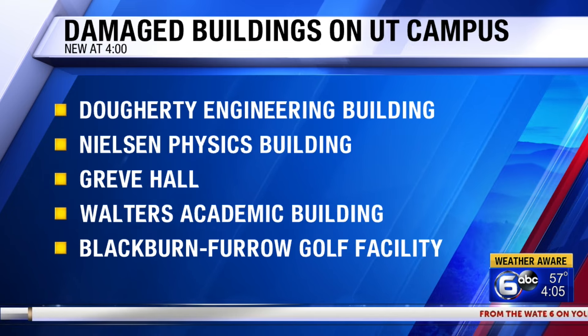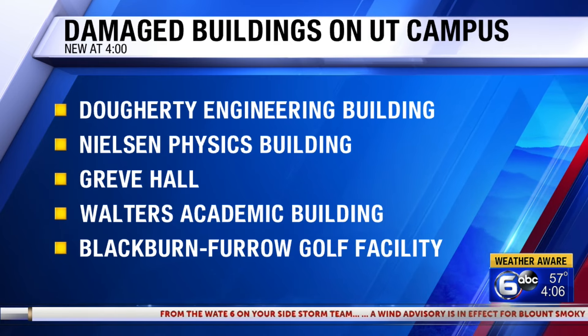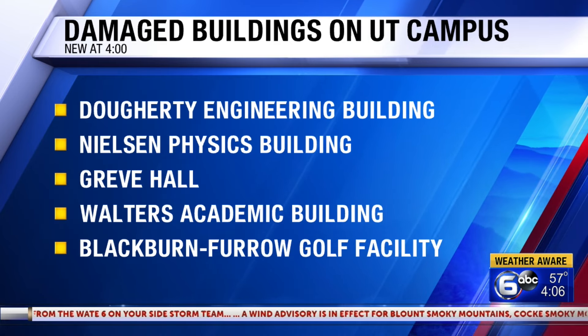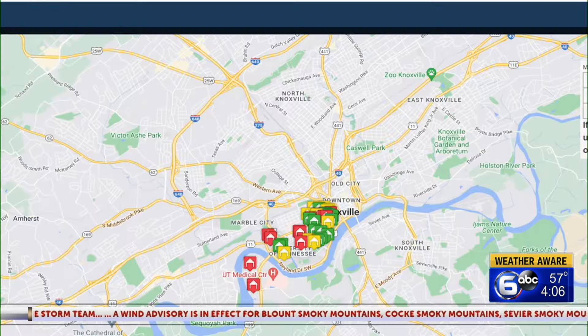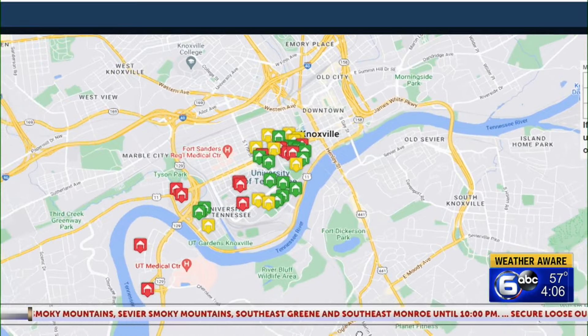Here is a look at a map released by the school. Buildings marked in red are majorly damaged. Yellow ones mean that they have minor damage. All the green ones you see are buildings that have already been repaired.